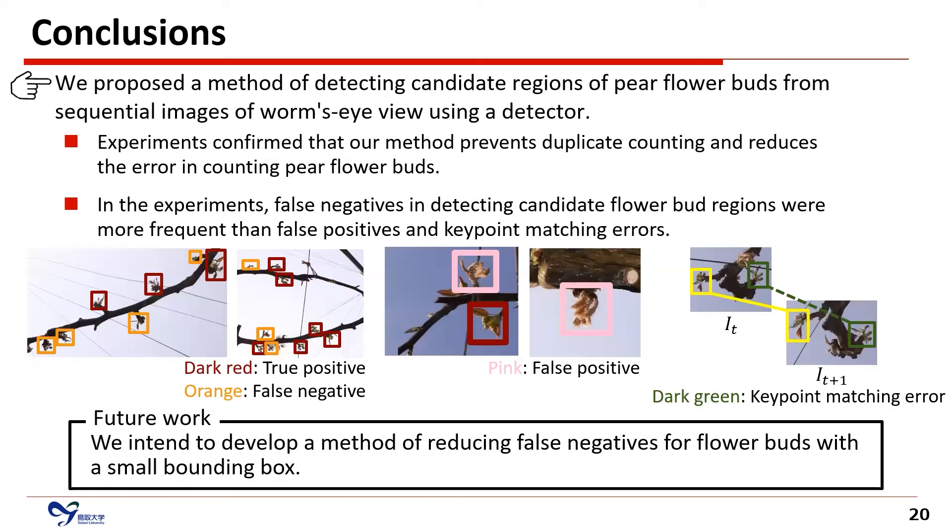To conclude, we proposed a method of detecting candidate regions of pear flower buds from sequential MS pairs using a detector. The experiment confirmed our method prevents duplicate counting and reduces the error in counting pear flower buds. In the experiment, false negatives in detecting candidate flower bud regions were more frequent than false positives and keypoint matching errors. In future work, we intend to develop a method of reducing false negatives for flower buds with small bounding boxes. Thank you for your attention.